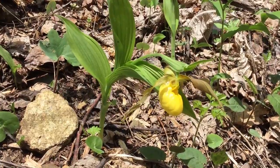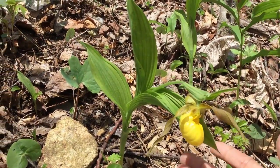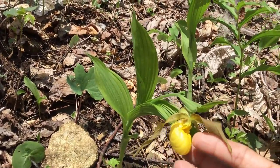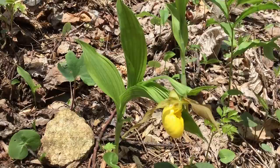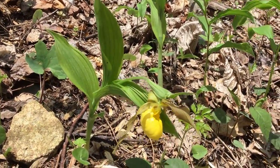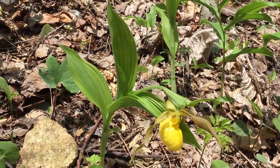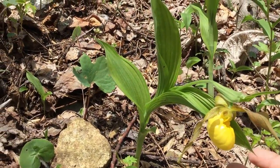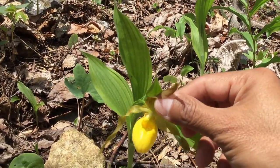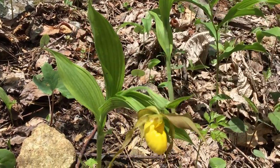Yellow lady slipper, or moccasin flower — named for the shape of the flower itself, which looks like a little shoe or slipper. This is a beautiful native orchid that's quite rare, actually, for several different reasons. This one's in full bloom, and you can see it has this peculiar orchid flower shape. It's usually pollinated by bumblebees that have to fly in there.